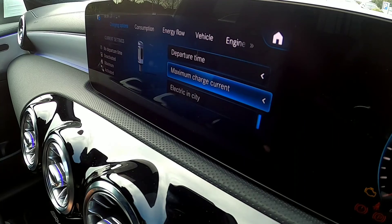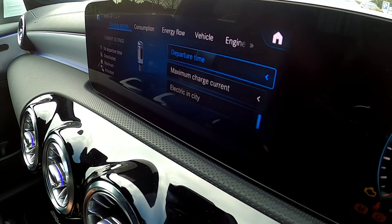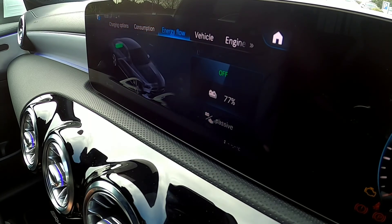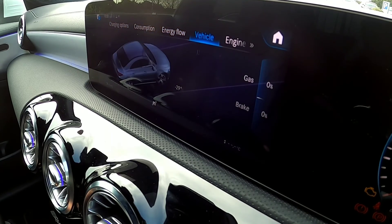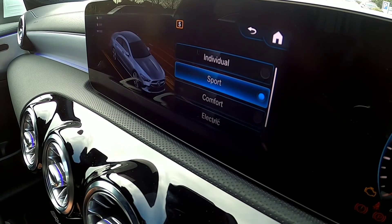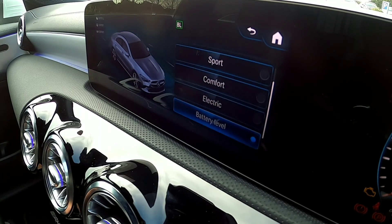Of course, being a hybrid, you want to get the absolute maximum range available to you, and that couldn't be simpler with the array of information available within the MBUX screens. With the choice of different drive modes available to you, it couldn't be easier to set the car up for a particular journey, whether you're driving fully electric or combined.